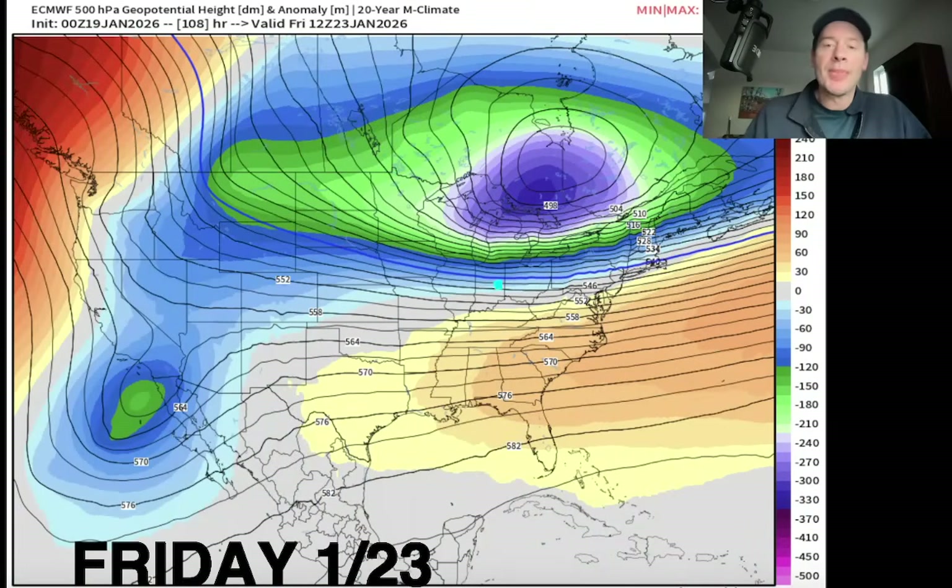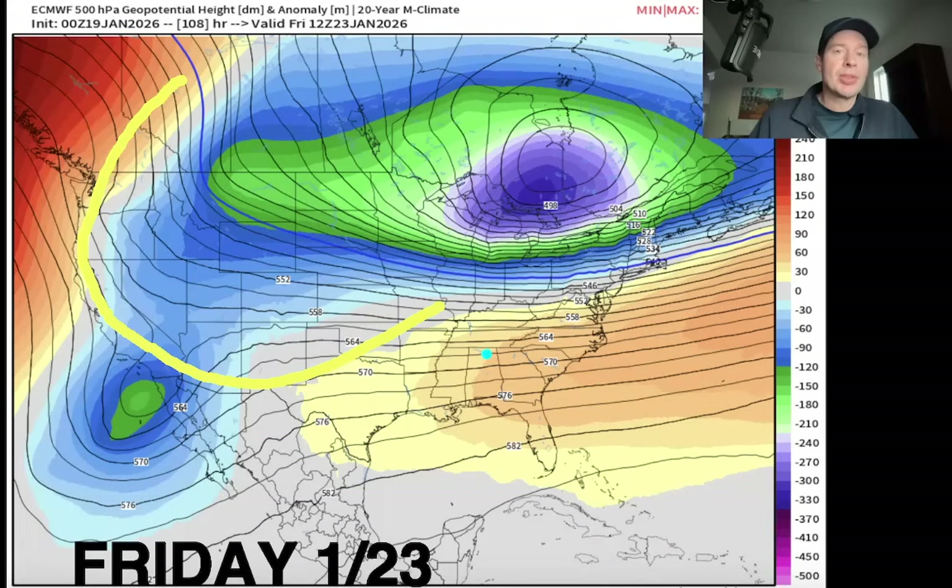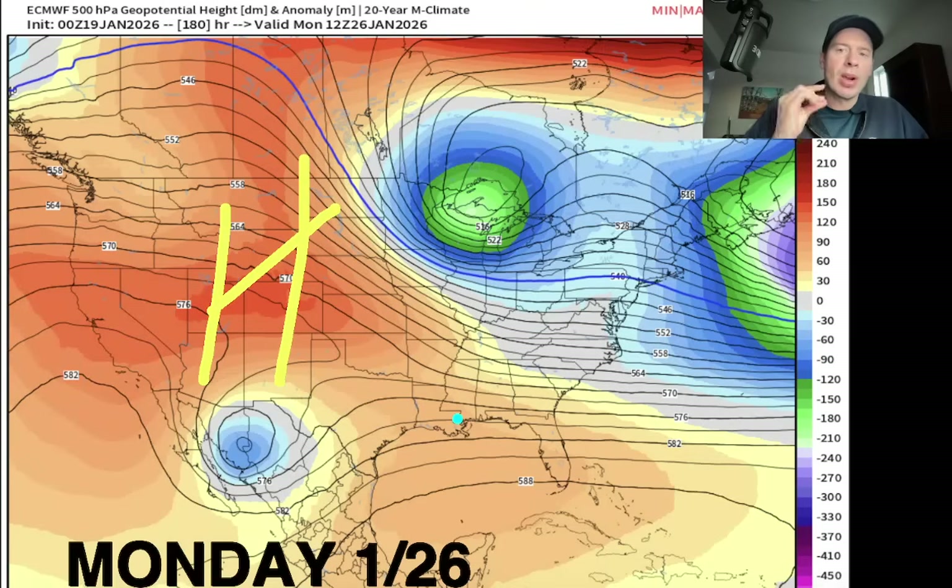Let's look at pressure anomalies up in the middle of the atmosphere. This is Friday the 23rd — so we're looking a little bit down the road. This would be that pattern pivot; you can see the drop in pressures. On this type of map, when you see the oranges and reds, that represents higher than normal pressures. Where you see blues and greens, those are lower than normal pressures. So that's a drop in pressure across the West on the 23rd, and that represents the colder, snowier potential change. But look what happens by the 26th — it's like it didn't even exist. We're back to higher than normal pressures across the West, which is what AI was really hinting at over the last few days — a quick bounce back to higher than normal pressures.